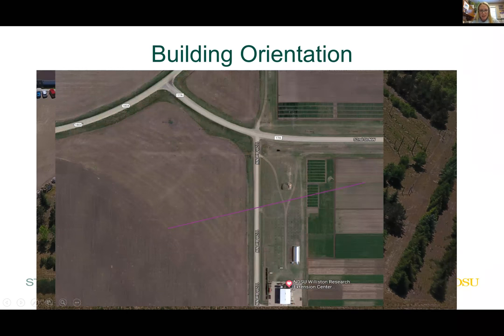For our site at Nesson Valley, the prevailing winds came into play because there are no shelterbelts — we're about 50 miles from Newtown out on Highway 1804. We placed the high tunnel north-south with the door facing south. The idea was to have the smallest surface area facing the northwest, with as much of the wall space sealed off. Hence the door is on the south end.